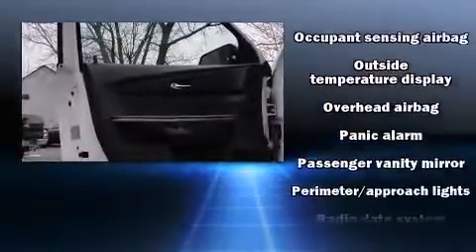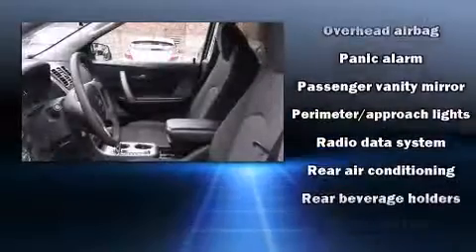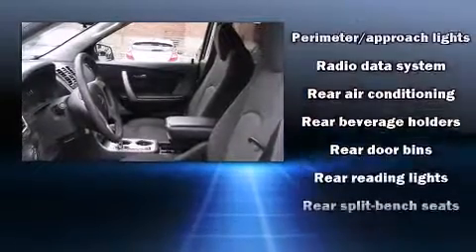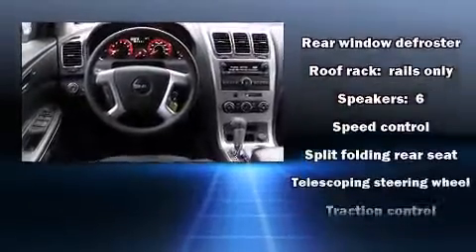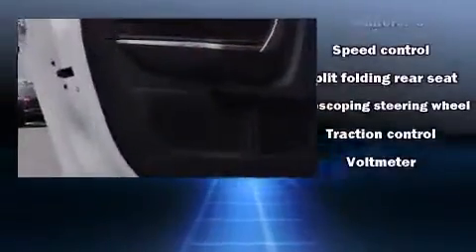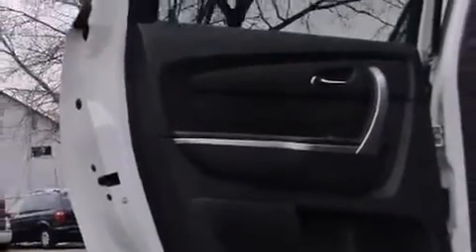Passengers are protected by various safety and security features, including head curtain airbags, a panic alarm, OnStar, and four-wheel disc brakes with ABS. A Carfax history report provides peace of mind by detailing information related to past owners and service records.